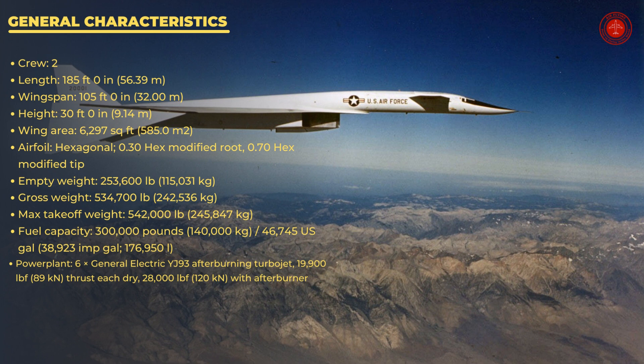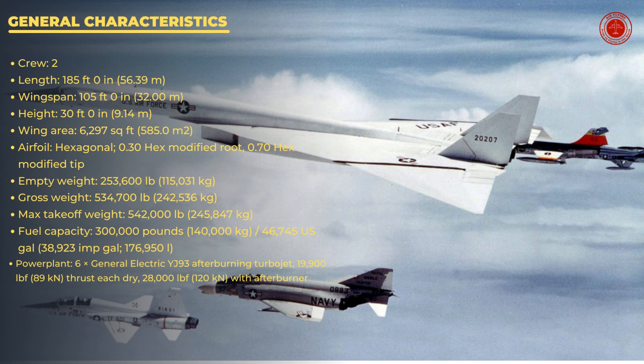Empty weight: 253,600 pounds. Gross weight: 534,700 pounds. Max takeoff weight: 542,000 pounds. Fuel capacity: 300,000 pounds (46,745 U.S. gallons). Power plant: 6 × General Electric YJ-93 afterburning turbojet, 19,900 lbf thrust each dry, 28,000 lbf with afterburner.